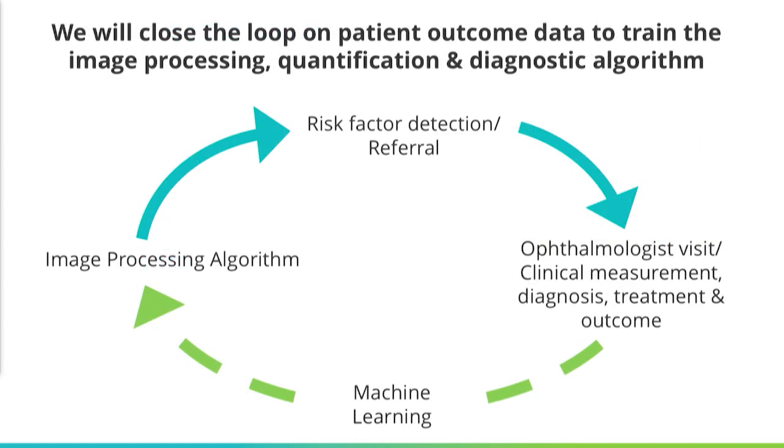We already have very good image processing algorithms, but with this big data we have the ability to bring it to an even higher level. Our goal is to close the loop so that after we refer the patient to an ophthalmologist, we further collect data on their clinical measurements, diagnosis, and treatment outcome, and feed that back into our diagnostic algorithm through machine learning techniques such as neural networks and deep learning. In this way, we can build referral criteria that should be even better than the current expert-based criteria from the American Academy of Pediatricians and Pediatric Ophthalmologists.